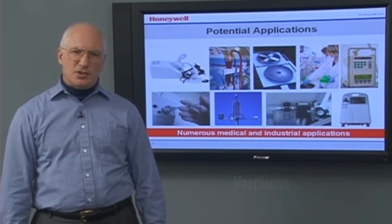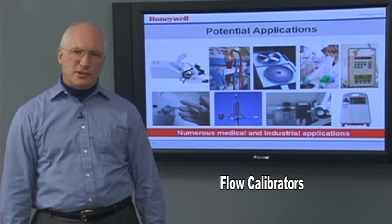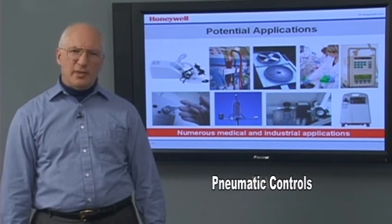And ventilators. Industrial applications include barometry, flow calibrators, gas flow instrumentation, HVAC, and pneumatic controls.